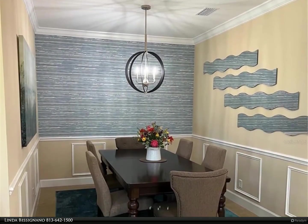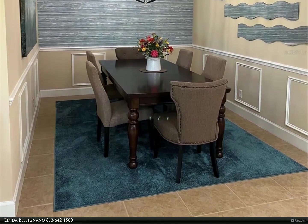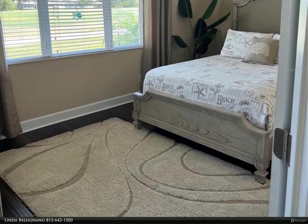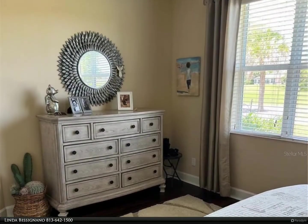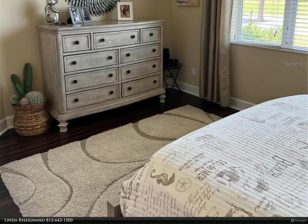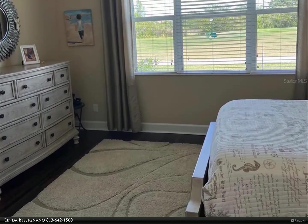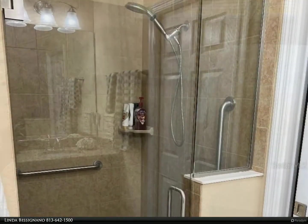Kings Point, between Sarasota and Tampa, is an ideal location. This 55-plus gated community has terrific facilities including five pools, two fitness centers, and over 200 clubs. It is convenient to shopping, world-class museums, Busch Gardens, Orlando sports and entertainment, with wonderful beaches nearby. For more information, contact Linda Besignano at 813-642-1500.